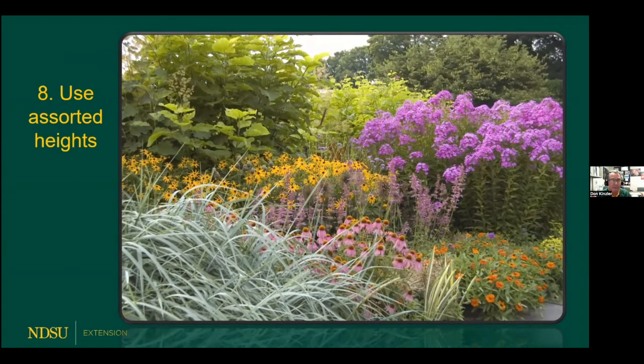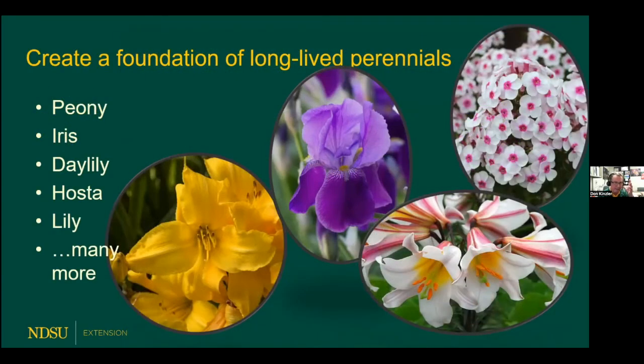The next concept is to use assorted heights in the perennial garden. We're all familiar with: plant short things in front, medium things in the middle, and tall things in back. But if you follow that too religiously, it can look kind of unnatural. Instead, don't be afraid to locate some of the taller things towards the front — such as those pink phlox. We're not going to put a short thing where it's going to be hidden, but if we pull some taller material towards the front, it gives a dynamic, interesting movement and avoids rigidity.